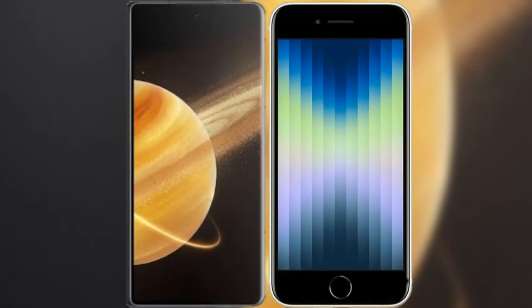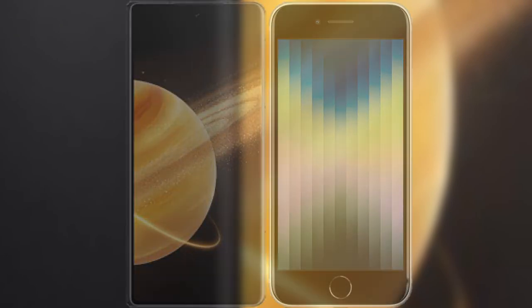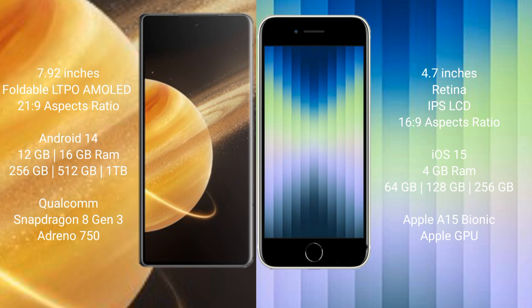I will compare the new Honor Magic V3 with the iPhone SE. Honor Magic V3 comes with a 7.92-inch foldable LTPO AMOLED display and Snapdragon processor, while the iPhone SE features a 4.7-inch Retina IPS LCD display and Apple A15 processor.